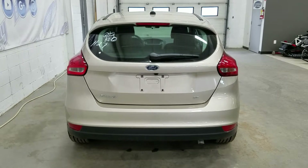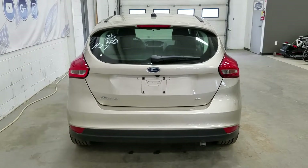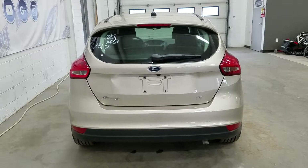At the rear we have our third braking light up top as well as our defrosting rear windshield with our wiper blade included. We also have our backup camera and our Focus and SE badging.